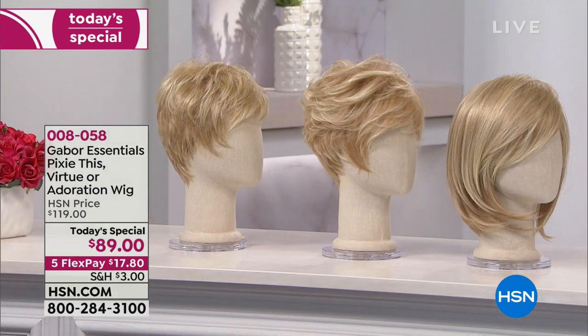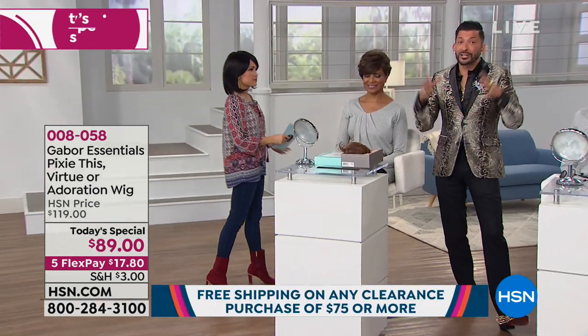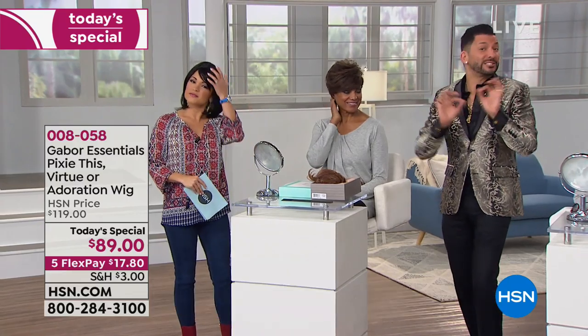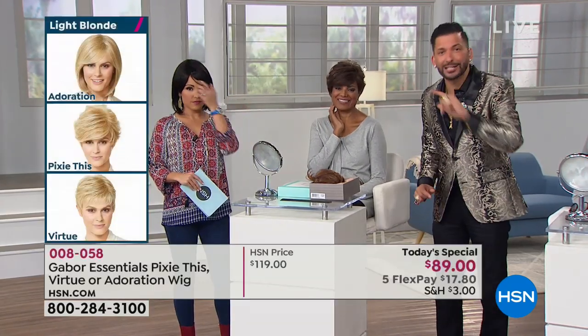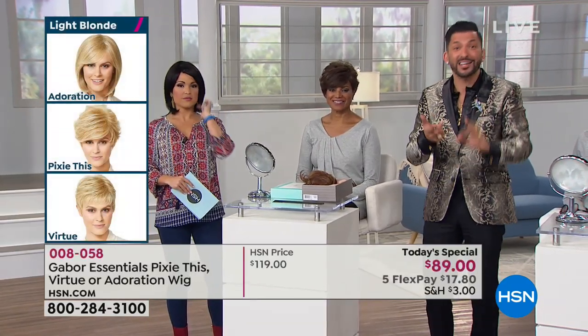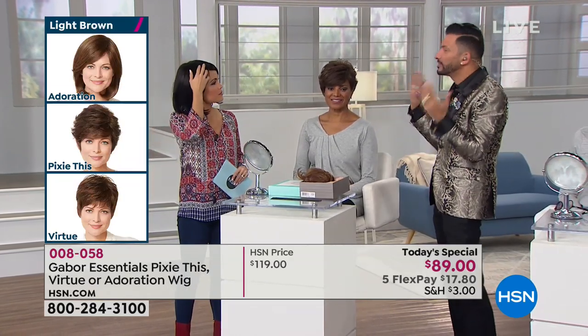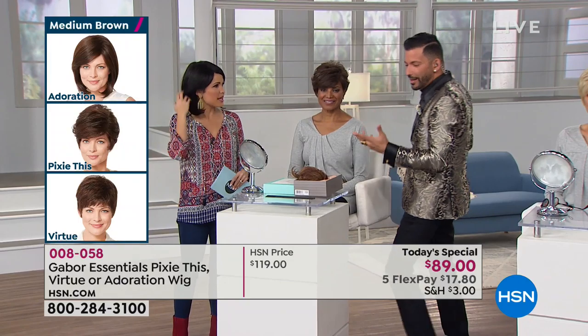Keep in mind, treat this like your own hair. If you want to tweak it and make it bespoke, tailor-made to you, take it to your favorite hairdresser and they can cut it or style it. So if you're out of the shorter style, you can get the longer one and still cut it if you love the color.